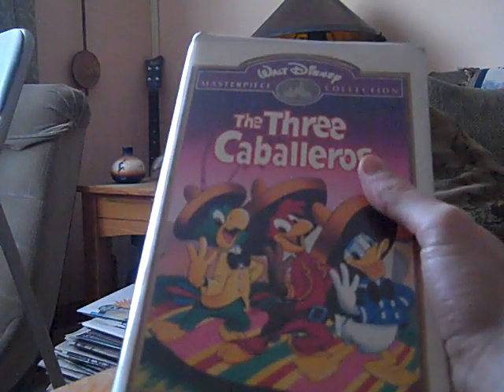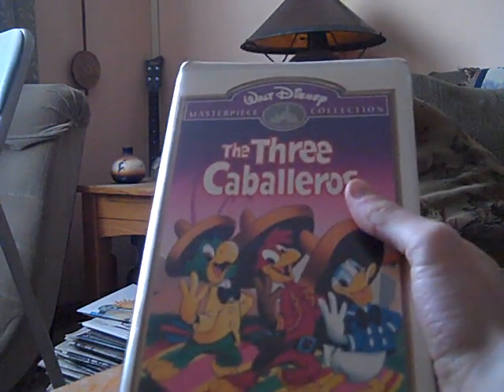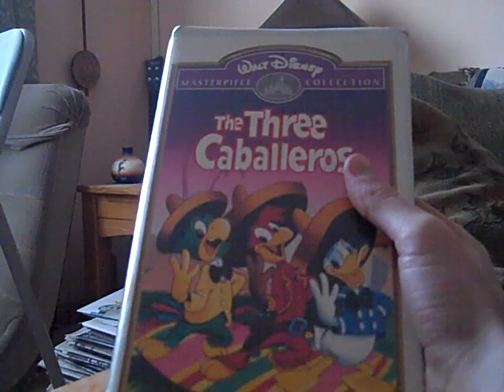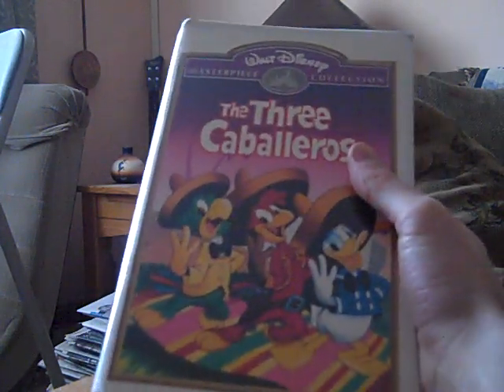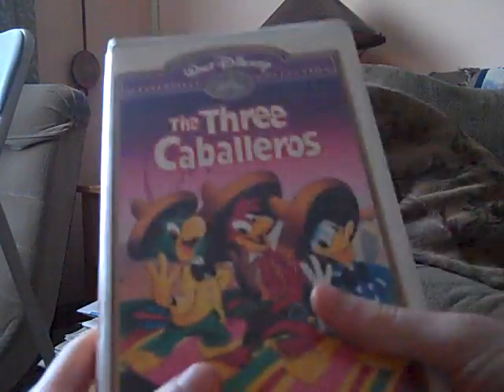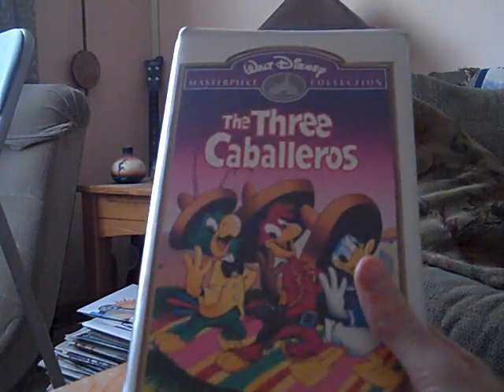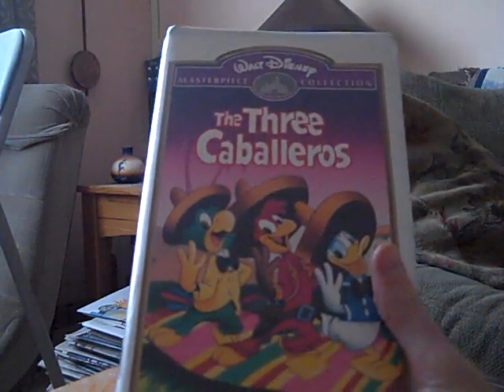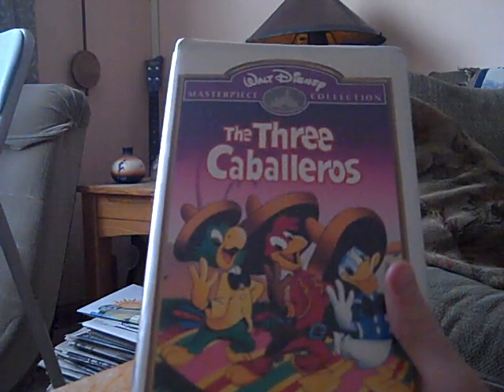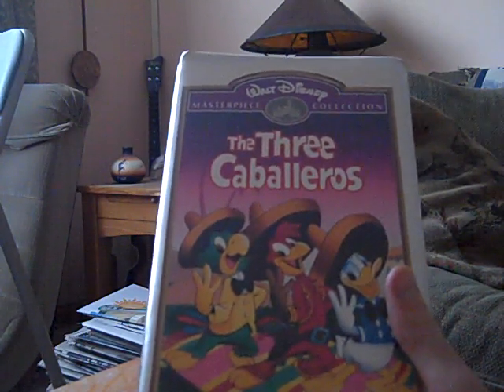There was also a number 87 VHS that came out, which I know BJ has, and there's also the Gold Classic Collection VHS, which NWB1989 recently got, and Chris, you have that one too. This tape is still good. Ink label, and the print date is October 13th, 1995. The Three Caballeros is a very great Disney animated movie classic. It was also the second Disney animated classic in a row for Jose Carioca, who also appeared in the previous film Saludos Amigos — I don't have that VHS yet, but I hope to find it soon.